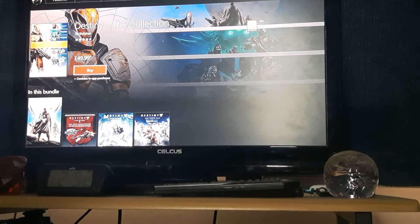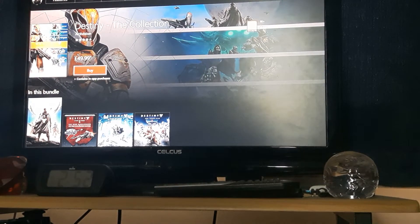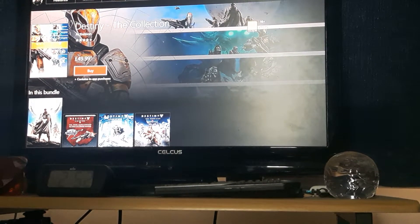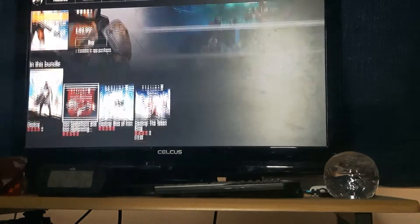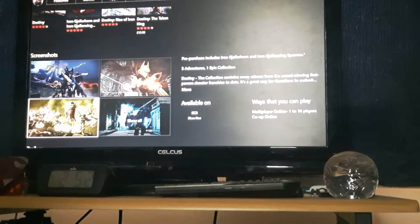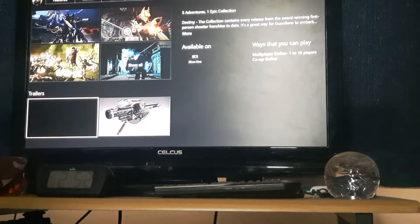This is the original Destiny Collection on the store. It will also, of course, be on your PlayStation Store on PlayStation 4 — so exactly the same thing, apart from price differences.